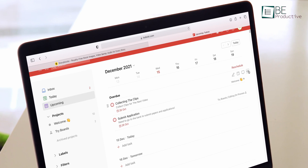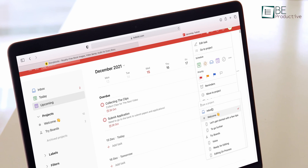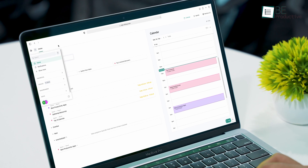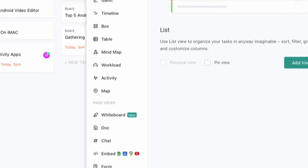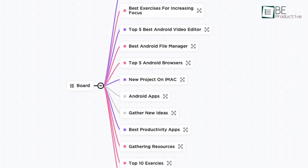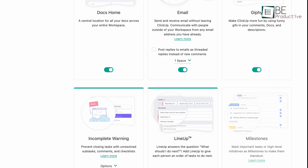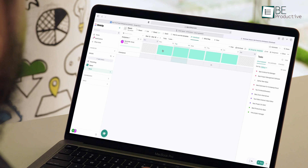Most project management software only offers a small number of task views like a list, Kanban, or a calendar view, but that's not the case with ClickUp. It's a premium project management app that lets you use more than 15 types of different task views, including Gantt charts and mind maps, which are usually found only in premium versions. There are also 35-plus ClickApps that you can use to tailor your tasks and add different functionalities.